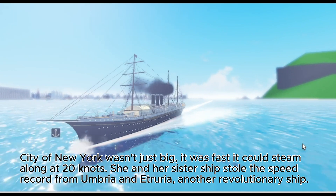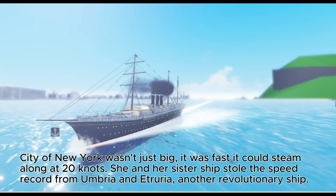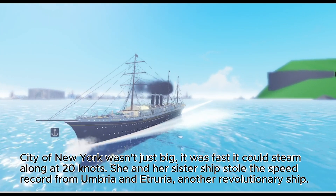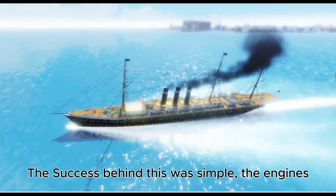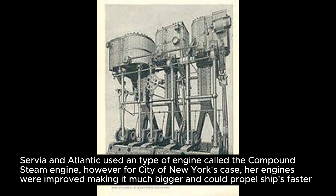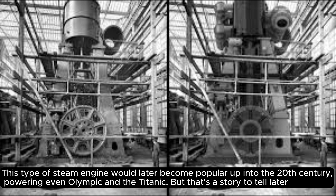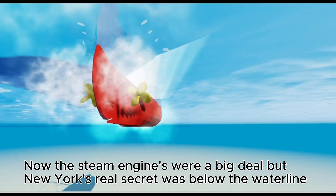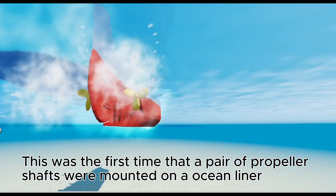Enter the SS City of New York and her sister ship, City of Paris. City of New York wasn't just big — it was fast, steaming along at 20 knots. She and her sister ship stole the speed record from Umbria and Etruria. The success behind this was simple: the engines. The compound steam engine used by Servia and Atlantic was improved in the City of New York, making it much bigger and able to propel ships faster. This type of engine would later power even the Olympic and the Titanic.